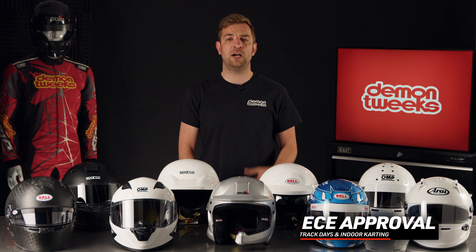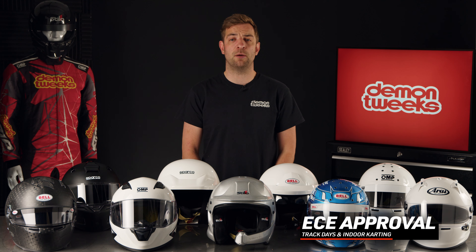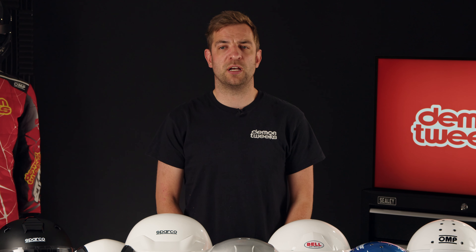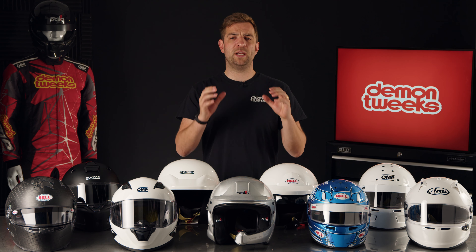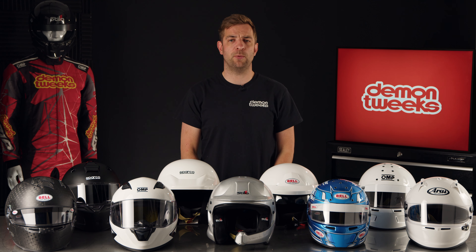However, they can use higher FIA standard helmets too. For track days or indoor karting, you'll need a helmet with at least ECE approval. You should always double check with your event organiser to see what helmet standard can be used. Remember, we're always here to help if you're unsure in any way.